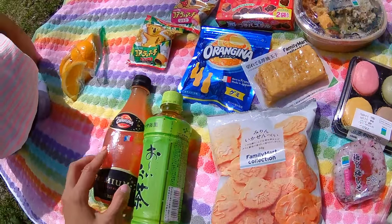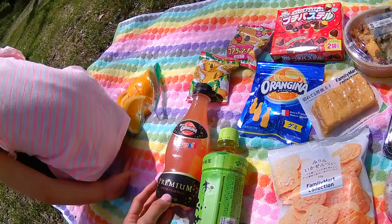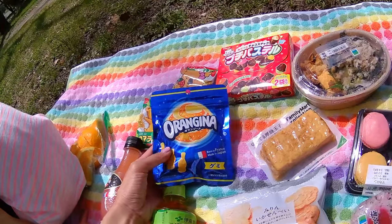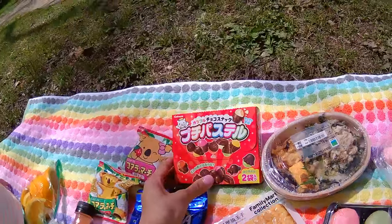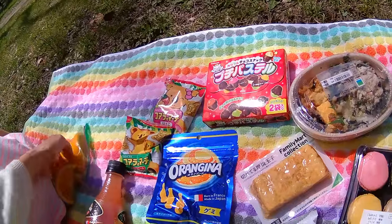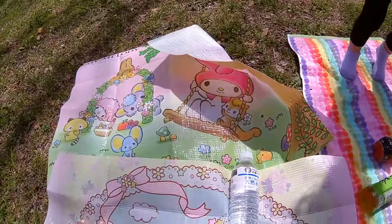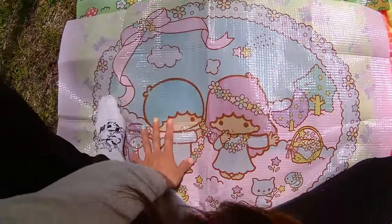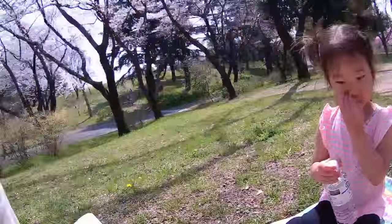I couldn't resist this Orangina — this is a new blood Orangina product. And I've never seen these gummies before — Orangina gummies. And then we have these cute little chocolates, some koala yummies, and some oranges. And I also brought these picnic mats, and here's a Kiki and Lala one. Let's open this and we're just going to eat our food.